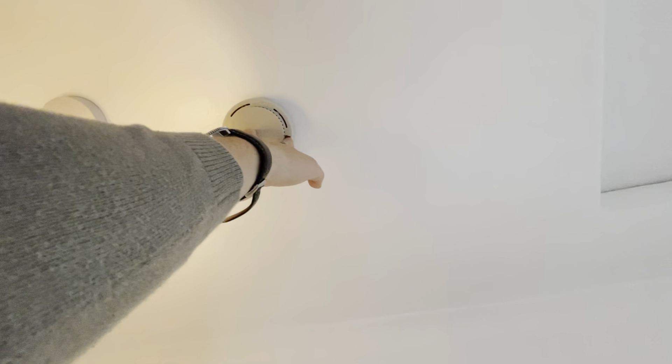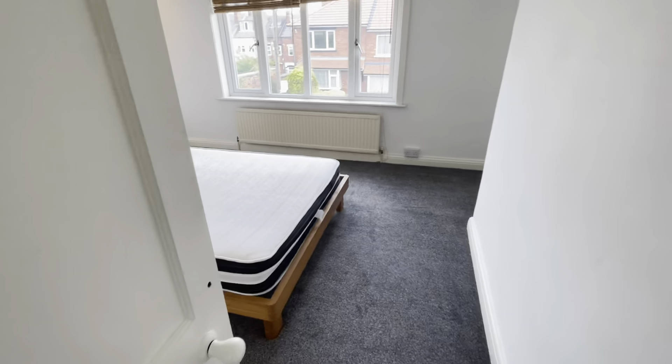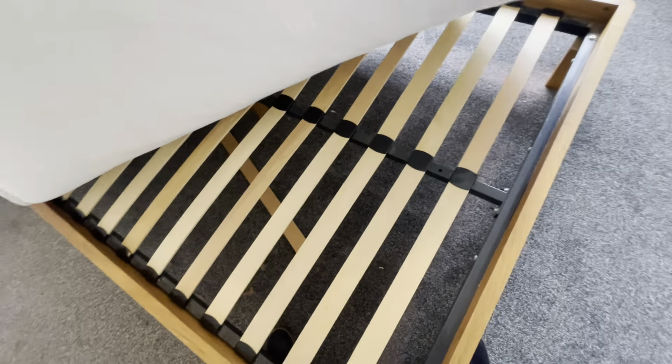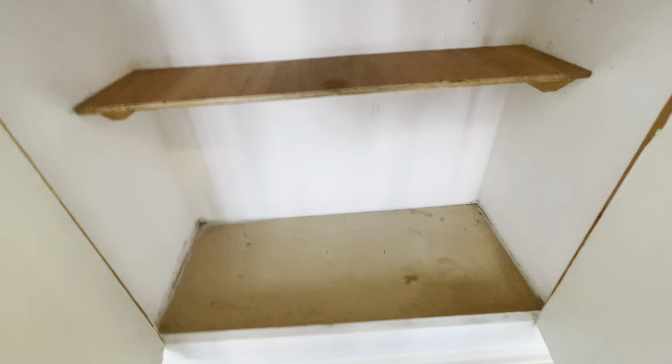Smoke alarm lights working. Heading up the stairs — the carpets have been hoovered by the tenants. Lights working up here. Got another smoke alarm which we'll just check — works, all good. The first bedroom on the right has been thoroughly hoovered and cleaned, lights are all working. We've got the mattress here which we'll check — all good, all slats are in place and the mattress is in good condition.